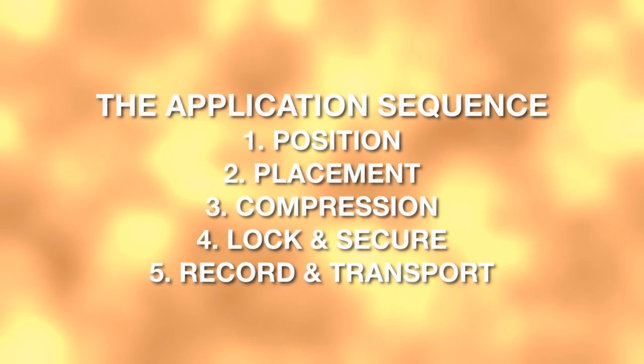The application of the T-Pod Responder is a simple six-step procedure. Before we learn the steps in sequence, let's talk through the entire procedure to familiarize you with some of the finer points. Think about: number one, position; number two, placement; three, compression; four, lock and secure; and five, record and transport. These concepts will be explained in detail, and later we'll directly relate them to the application steps.